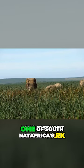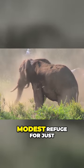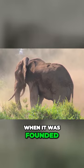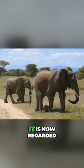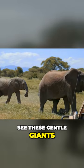Addo Elephant National Park, one of South Africa's greatest national parks, was once simply a modest refuge for just 11 reddish-colored Addo elephants when it was founded in the 1930s. It is now regarded as one of the best places in the world to see these gentle giants.